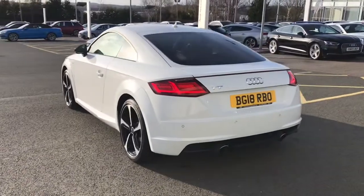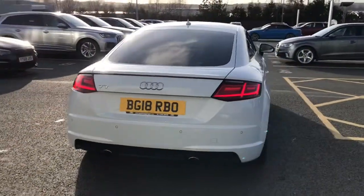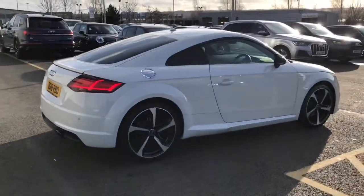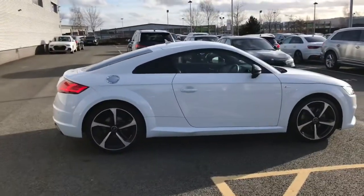Here you can see the LED rear lights, and the vehicle also features rear parking sensors, cruise control, the keyless go system, and light and rain sensors.